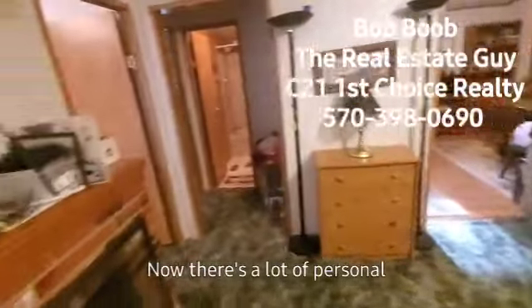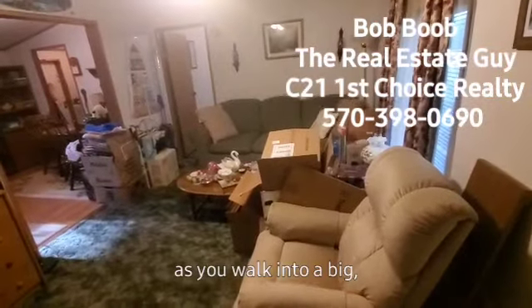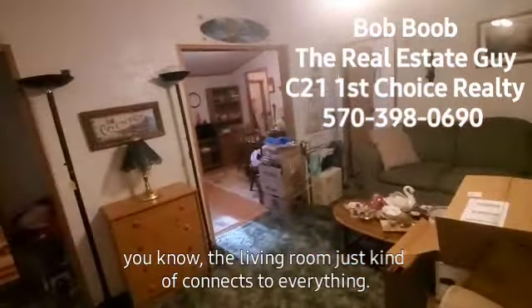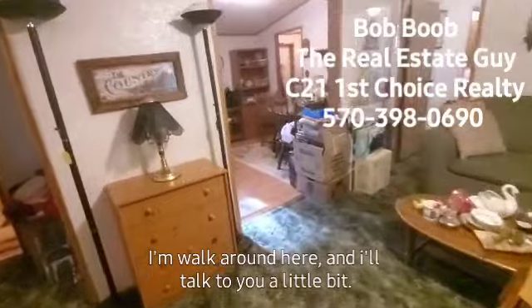There's a lot of personal property here. Of course, the family will have all this cleared out. So you walk into a big open living room area. The living room just kind of connects to everything, so this is really a very efficient use of the space here.